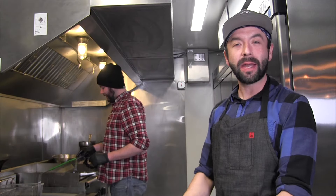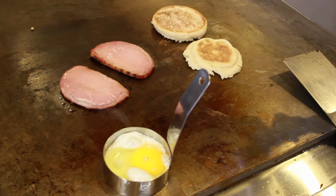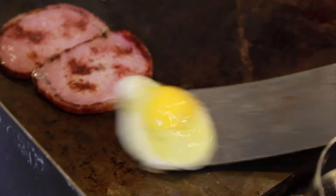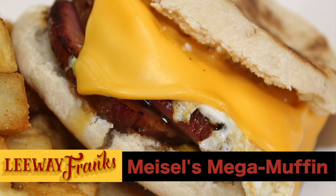The Mega Muffin that we do is an English muffin with two slices of house-cured Canadian bacon, a fried egg, some spicy mayo, and a slice of American cheese. In the morning sometimes I just want some really crispy potatoes, well seasoned — and these are the best.